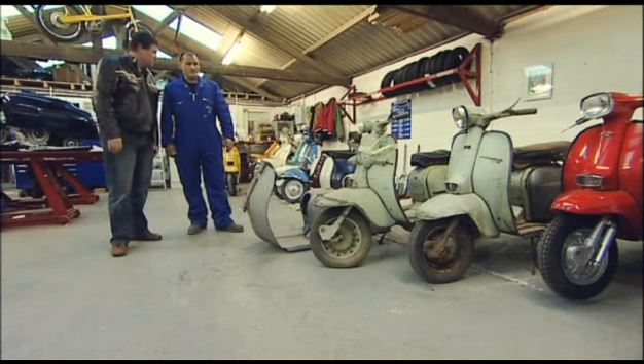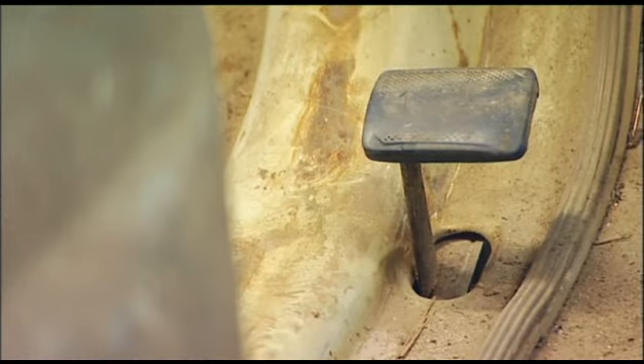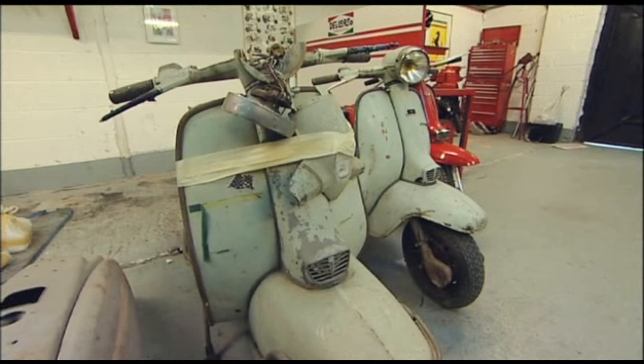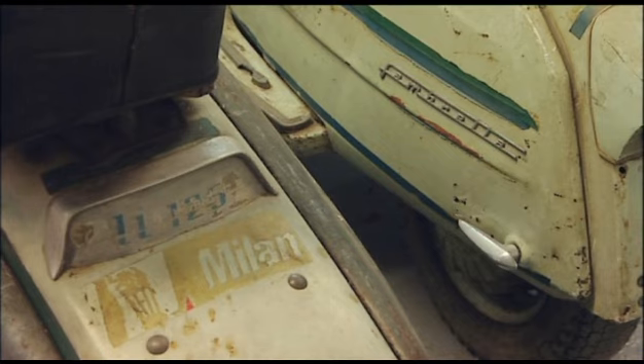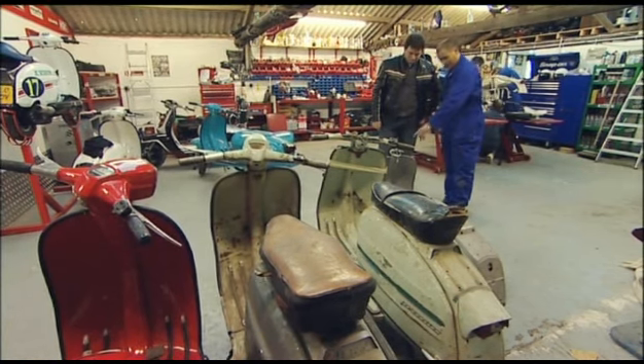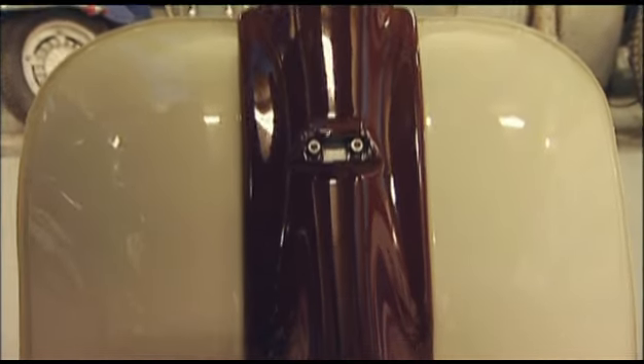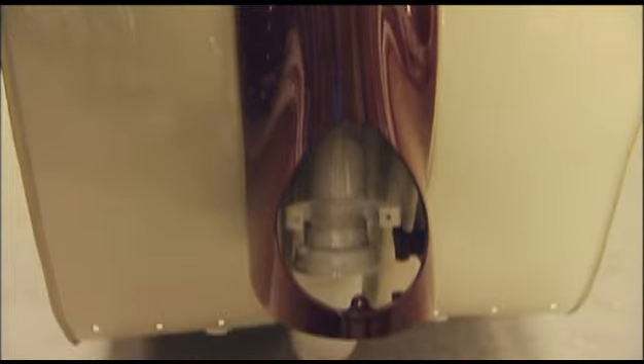Getting older, the scooters must be really difficult to source. Not really. I've developed a relationship with suppliers in Italy. I get the bikes imported in that state — as you can see there, it looks like something you'd throw on a scrap heap. But we strip those down completely to bare metal, as you see here. Then they get prepped, off to the painters, and then they come back like this.